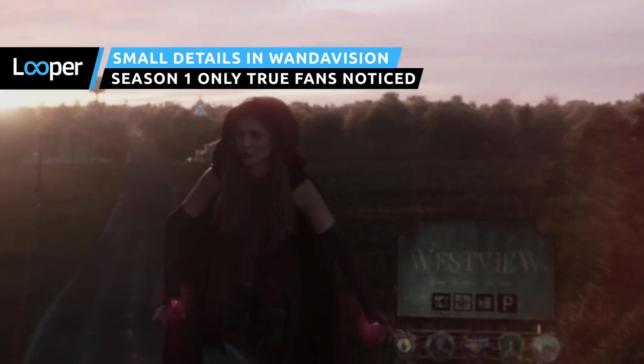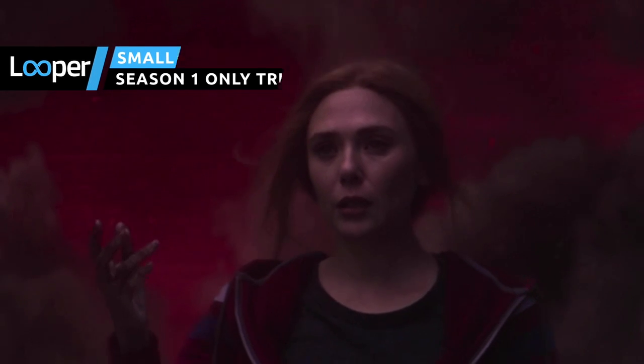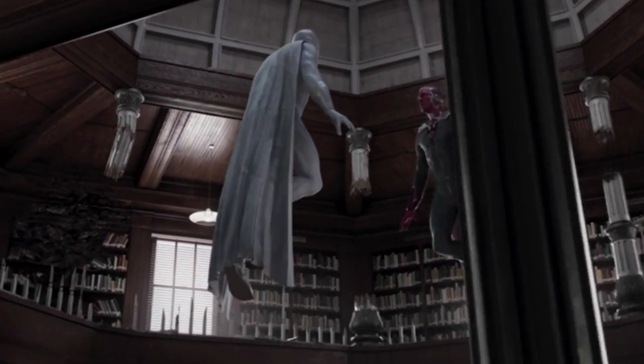Marvel's WandaVision has finally wrapped up the first big chapter of the MCU's Phase 4. The grand finale left us with lots of answers, several new questions, a killer costume change, and a few great fights. Let's break down the small details you may have missed in all the madness.